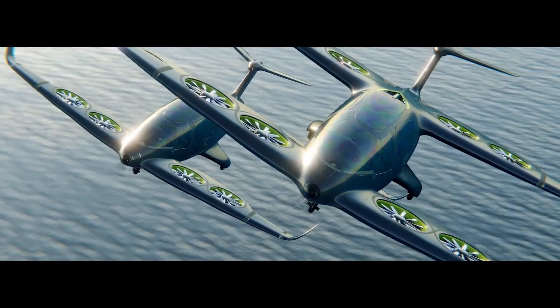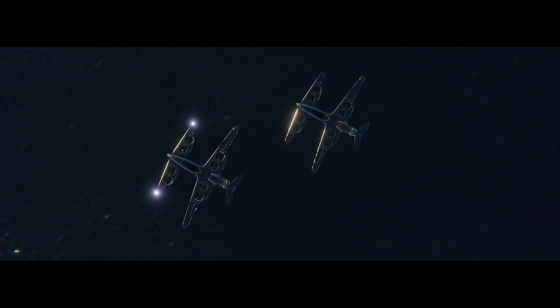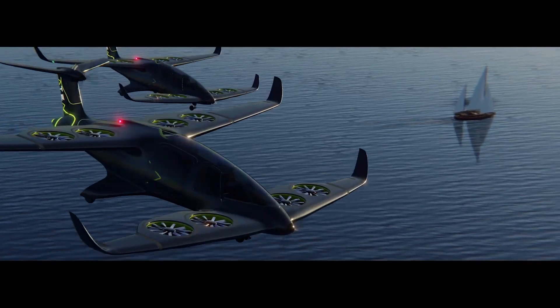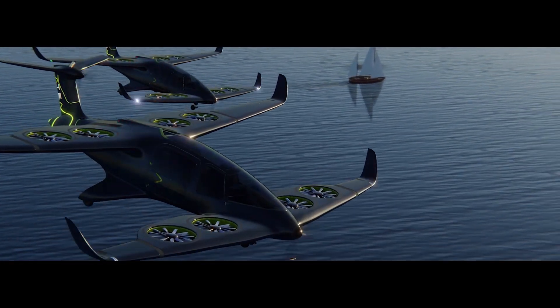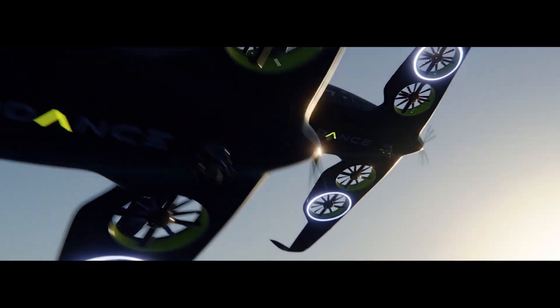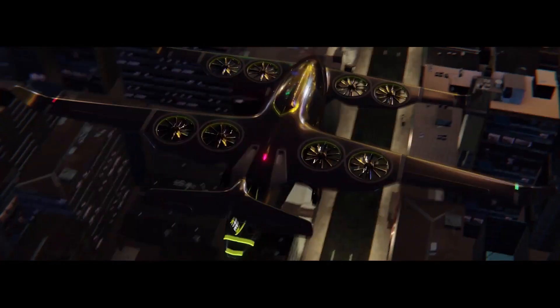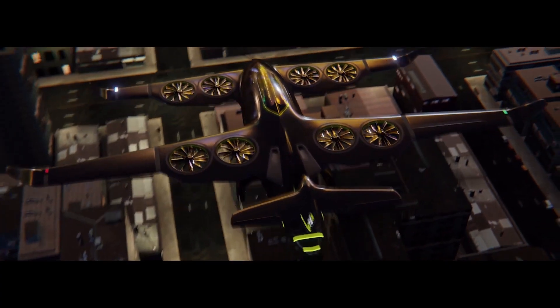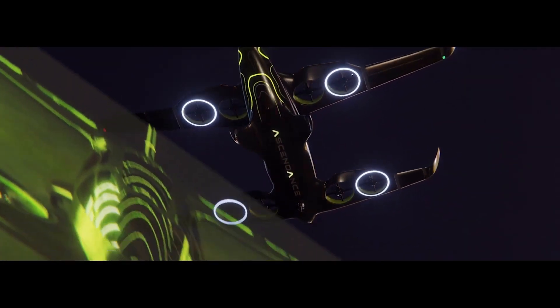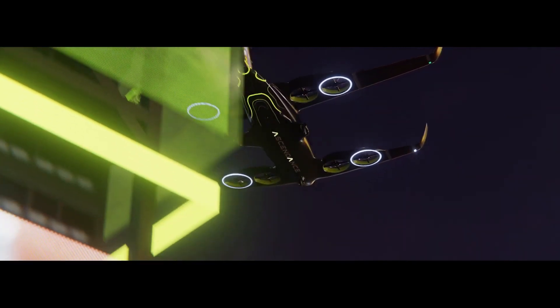With a range of 400 kilometers plus and a turnaround time of only 10 minutes, thanks to its unique hybrid propulsion system, the aircraft meets the operational requirements of aerial mobility providers for a wide range of missions such as passenger transportation, emergency medical services, sightseeing, and surveillance and patrol.